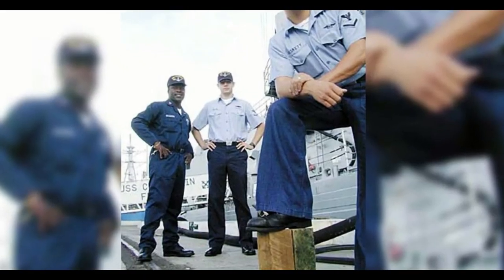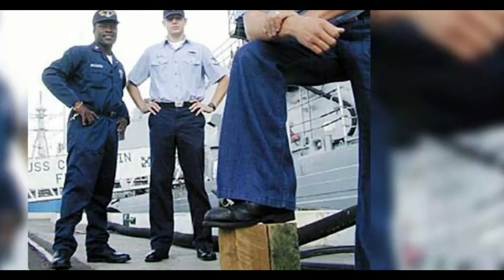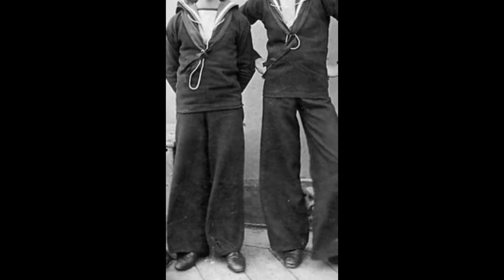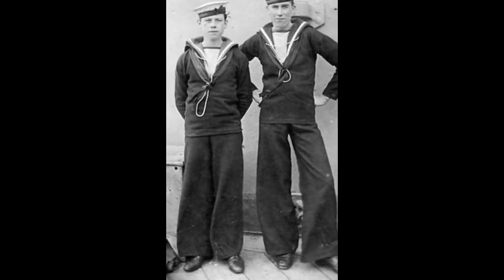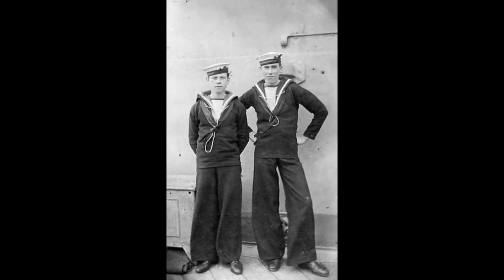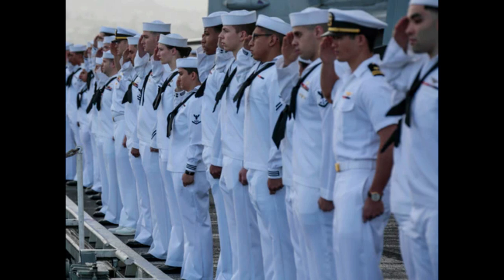In addition to these practical benefits, the bell-bottom pants also had aesthetic appeal. The flare design made sailors appear more physically imposing and gave them a distinctive and stylish appearance. Over time, the bell-bottom pants became a recognizable symbol of the U.S. Navy and were adopted by other navies around the world.